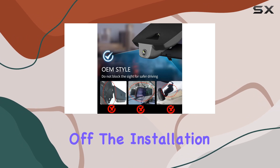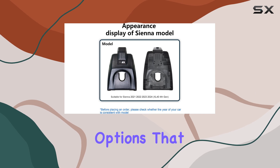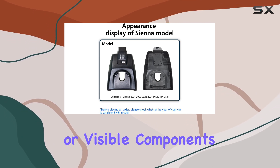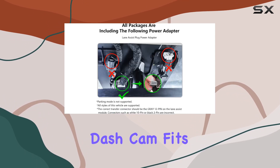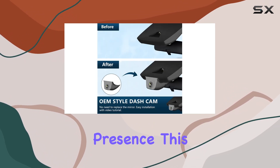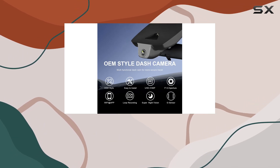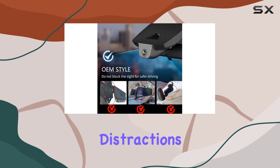First off, the installation process of this dashcam is noteworthy. Unlike many aftermarket options that can involve messy wiring or visible components, the Mango dashcam fits perfectly behind the rearview mirror, maintaining a clean and unobtrusive presence. This design choice not only preserves the look of your vehicle's interior but also avoids any potential distractions while driving.